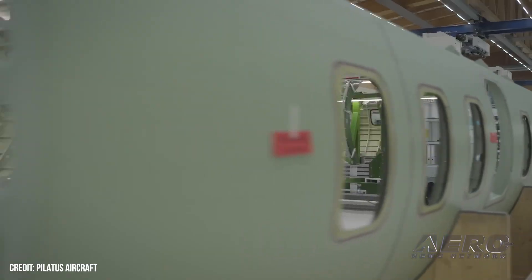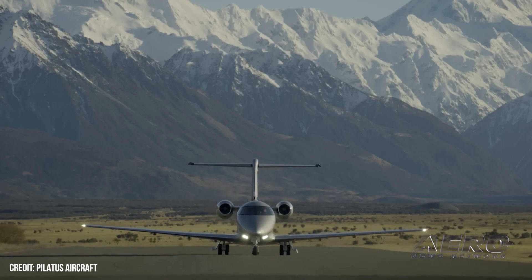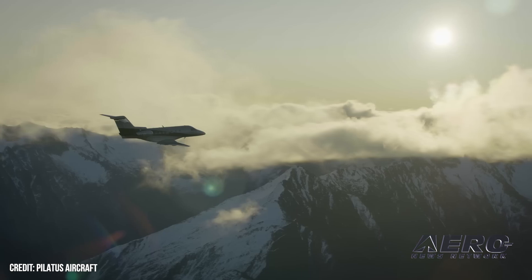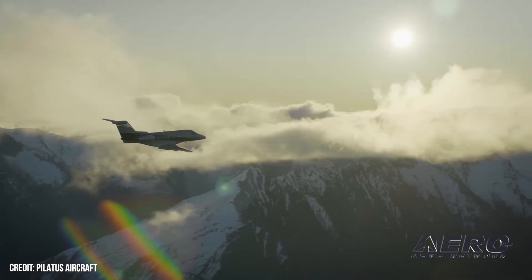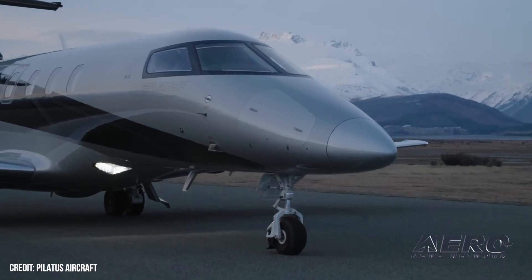To define the PC-24's flight envelope at the higher design weights, Pilatus engineers undertook an extensive flight test campaign. At the aircraft's new maximum takeoff weight, balanced field length at sea level is 3,090 feet. Moreover, the PC-24 is capable of operating from unpaved runways.